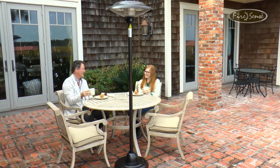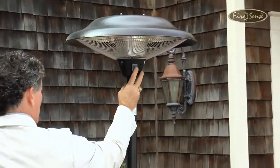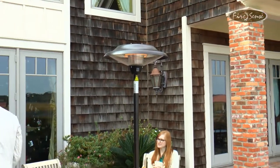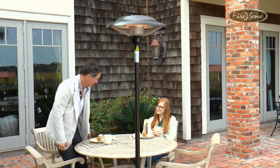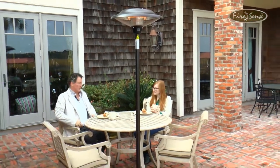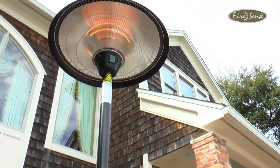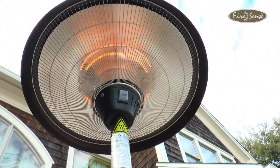Enjoy your patio in all seasons with this economical infrared patio heater from FireSense. The 1500 watt halogen lamp creates a circle of wonderful warmth that is effective and energy efficient. Operating on a standard 110 volt household circuit, this emission-free, silent and odorless heater can also be used indoors.